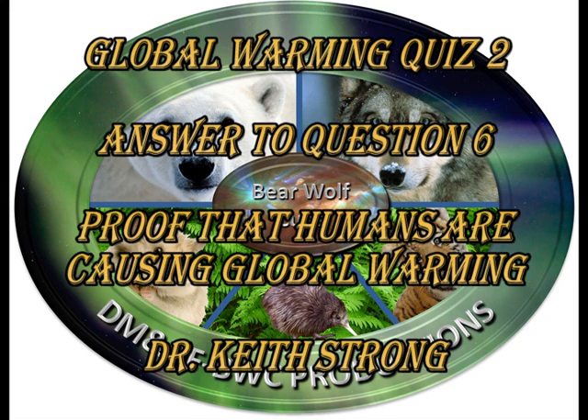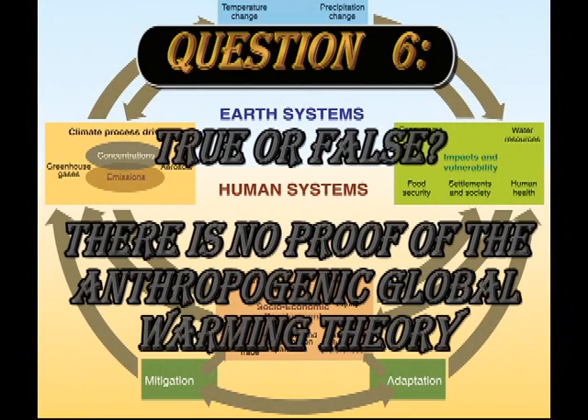Welcome! This video explains the answer to question 6 of my second quiz on global warming, which concerns whether there is or is not proof of anthropogenic global warming theory. Let's take a look at what the question was.